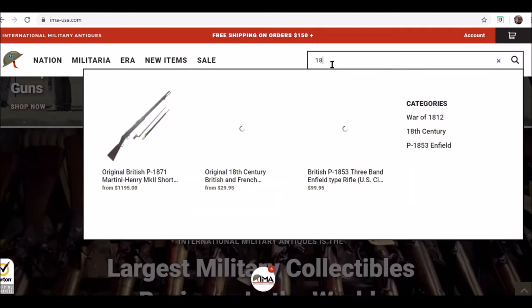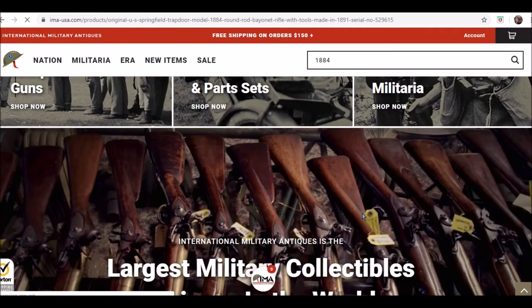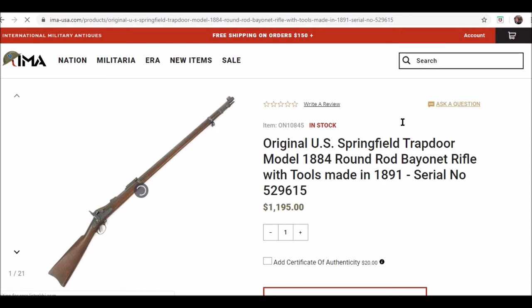Type in the 1884 and you can see items that are in stock will pop up, but you can also research items that are out of stock if you still want to see the items and just get a guesstimate of the price.